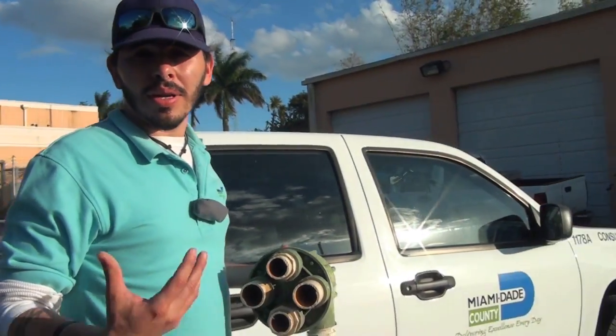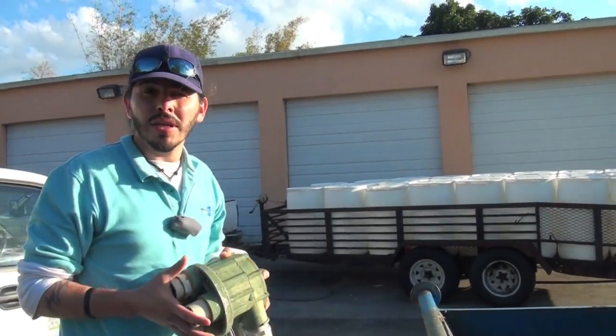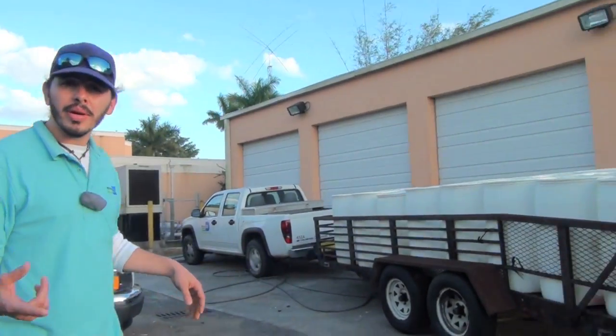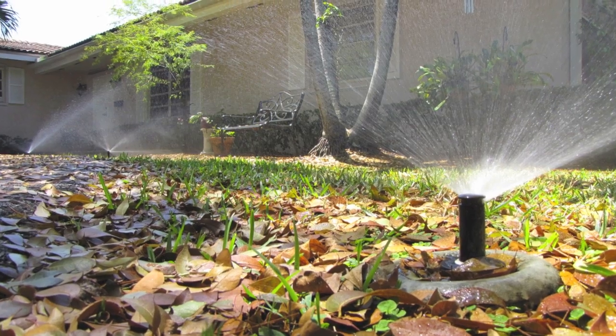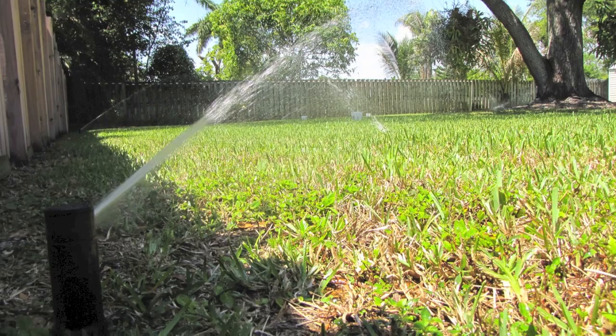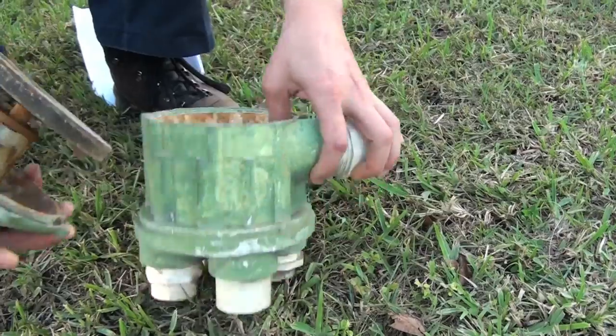Efficiency is something I want in my irrigation system, but it's something I cannot achieve with an indexing valve. First, it moves sequentially, so you can only irrigate in that order. Second, even though it moves in sequence, we can't program the timer to water some zones differently than others, because we can't rely on the valve to always begin at the same spot in the sequence.